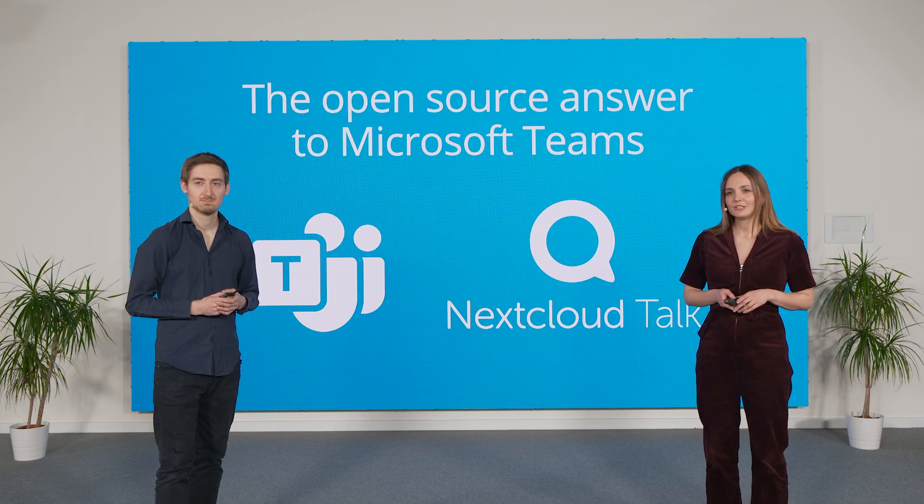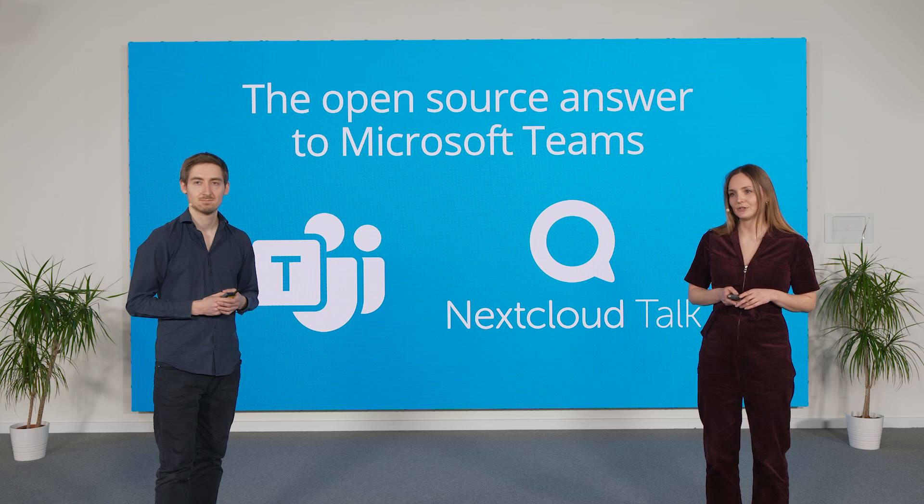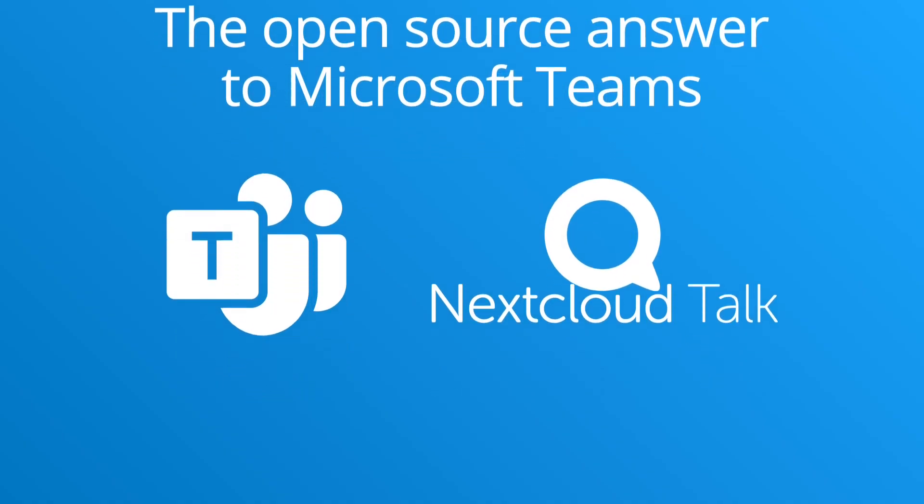In contrast, Nextcloud Talk is an entirely on-premise solution that keeps data in your own data center or that of your provider. Talk is fully GDPR and HIPAA compliant, ensuring your data stays secure and under your control. And with its modular setup, it's adaptable to any organization's needs.